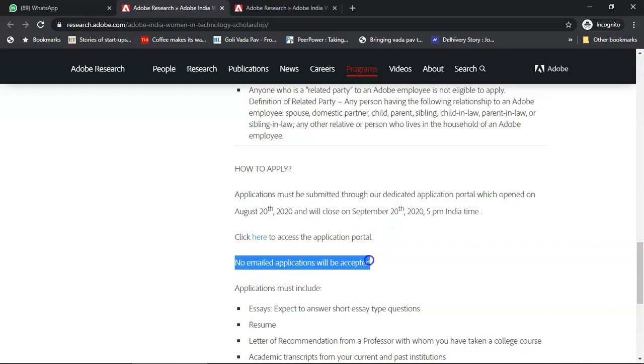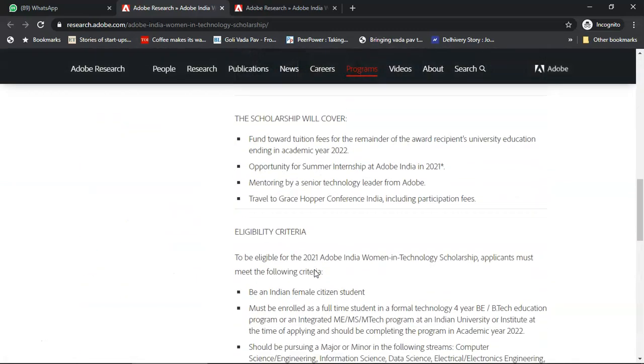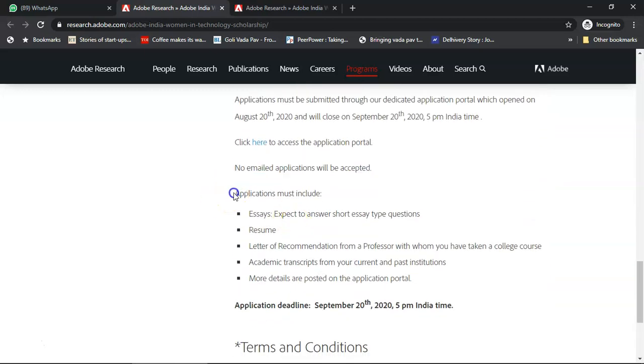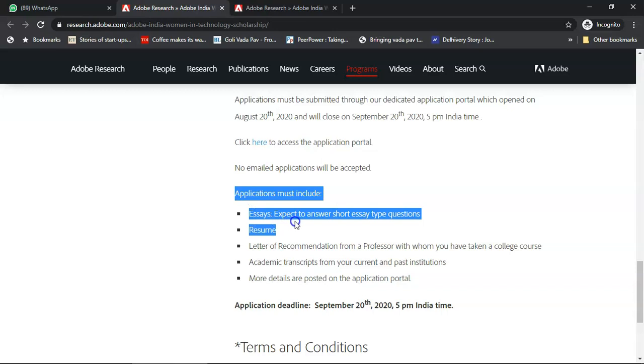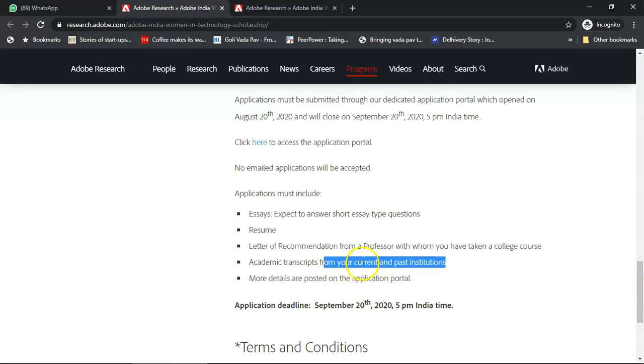No email application will be accepted — please do not send an email asking for your application to be considered. The application will require an essay with five short answer type questions, a resume, a letter of recommendation from a professor from whom you have taken a college course — ideally someone from your department — and academic transcripts from your current and past institutions. If it is an M.Tech program, also ensure you get a B.Tech transcript.